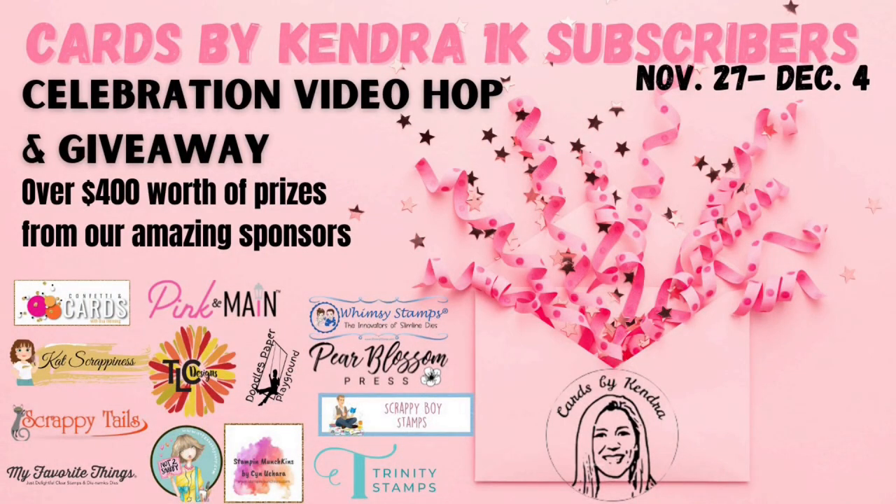Hello and welcome to Cards by Kendra. Today I am super excited to be kicking off my 1,000 subscriber celebration video hop and giveaway. I recently reached 1,000 subscribers here on my YouTube channel and to celebrate I wanted to put together a video hop and giveaway to give back to all of my subscribers. I couldn't do this without you and I appreciate all of your support.